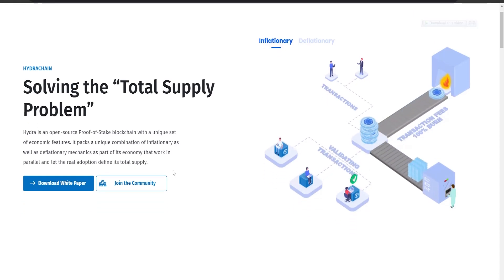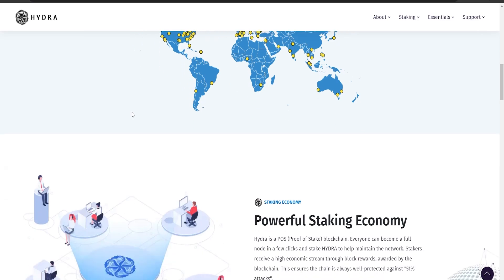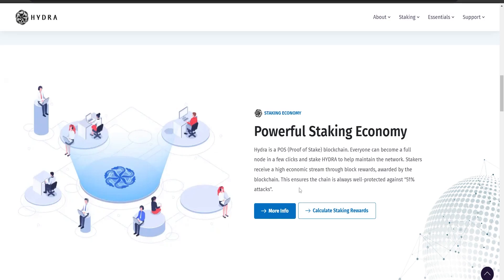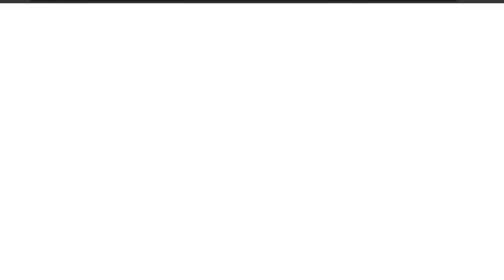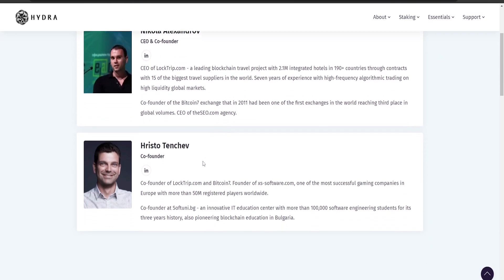Hydra is focused on speed, scalability, and security. It has combined the best of PoS version 3 and the QTUM fusion of Bitcoin Core with Ethereum's EVM, creating a more efficient and secure blockchain. Fast forward to today, the Hydra team has been relentless in their pursuit of improvement, identifying challenges in the current design and striving to position Hydra at the forefront of blockchain technology.